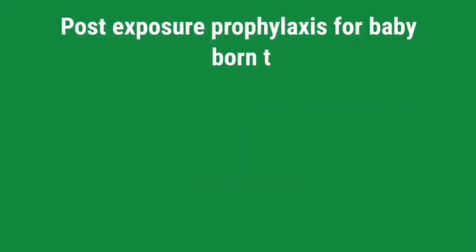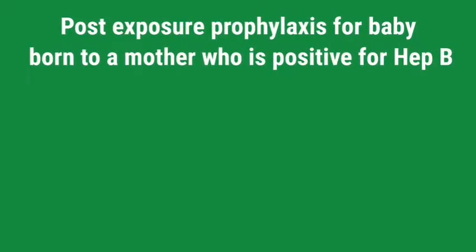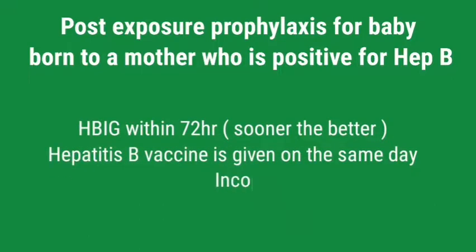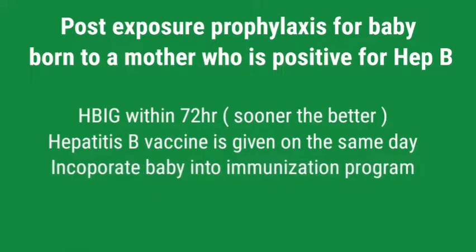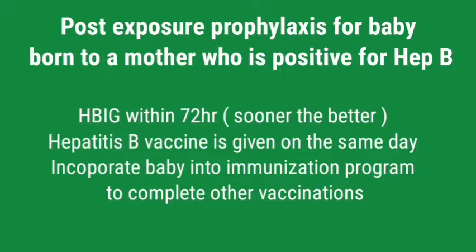Tell me about the post-exposure prophylaxis for a neonate born to a mother who is positive for Hepatitis B virus. Before the delivery, we should arrange Hepatitis B immunoglobulin and Hepatitis B vaccine. The immunoglobulin should be given to the baby within 72 hours of birth — sooner the better. The Hepatitis B vaccine is given on the same day at a different site. Then the baby should be incorporated into the immunization program to complete vaccinations at 2, 4, and 6 months.